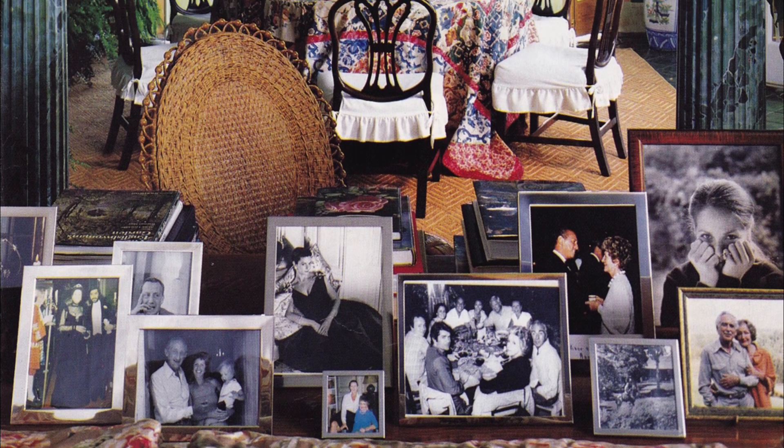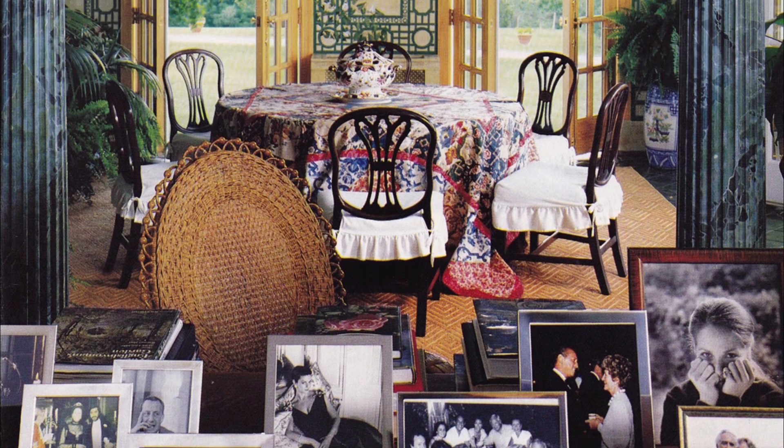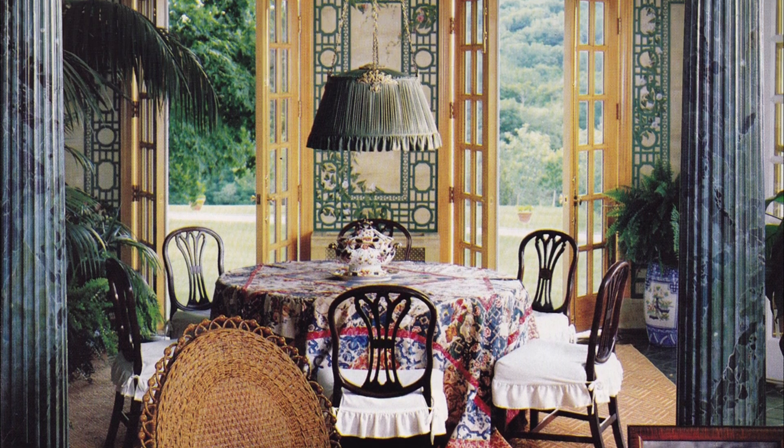Separated from the great room by faux marble columns was the dining room. It was in this space that the walls were decorated with trompe l'oeil trellises, further exemplifying the garden theme.